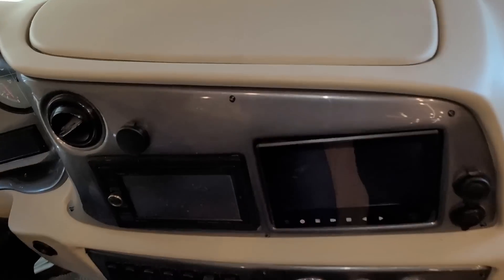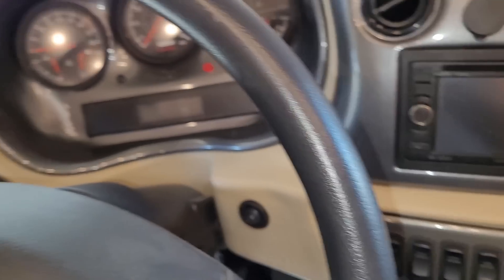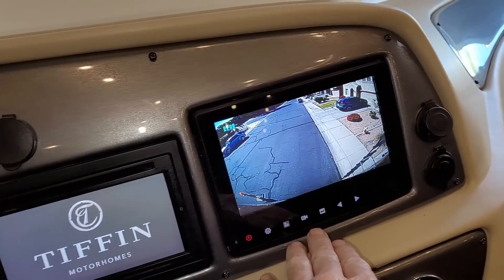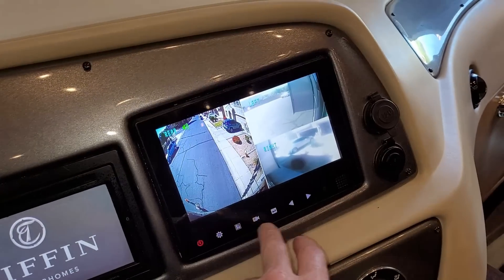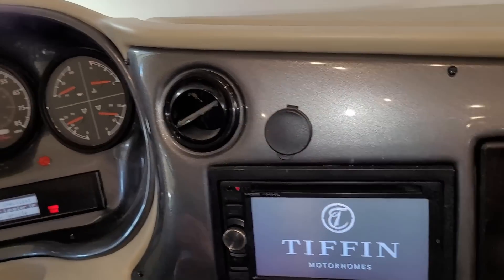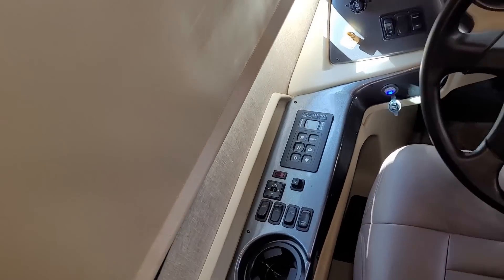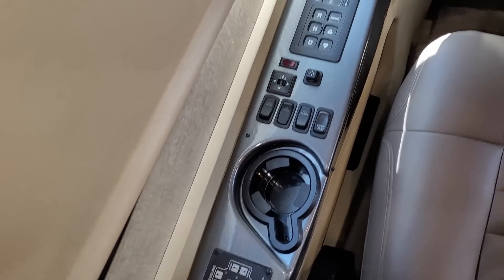The dash area has a pretty nice setup. I have the jacks down so if I were to turn the keys on, we'd hear a horrible noise. But it does have the triple-vision cameras so you can get all the camera views right there. It also has a Kenwood Bluetooth deck.